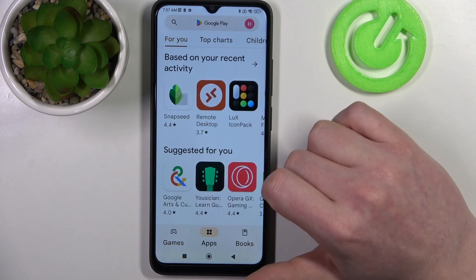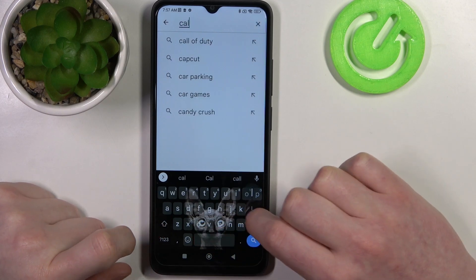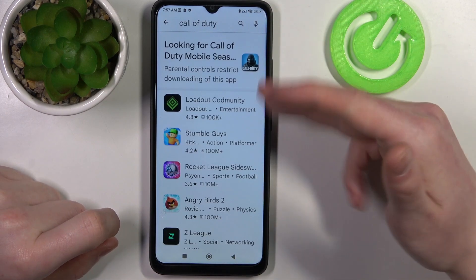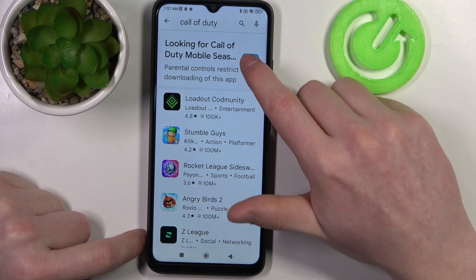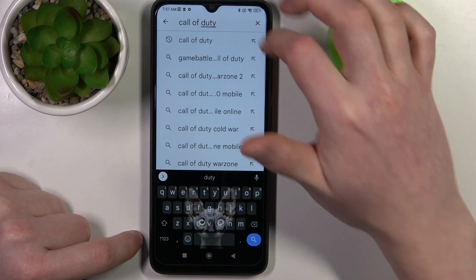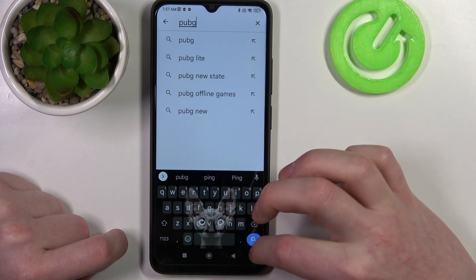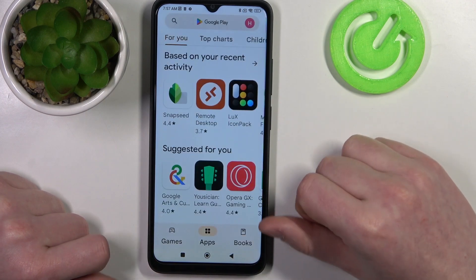First, let's open our Google Play Store and try to find some games like Call of Duty. As you can see, there's no game that we can download — there's only this, but if we click on it nothing happens. We can also try PUBG and it's also not here.